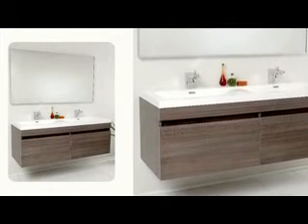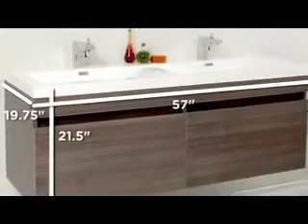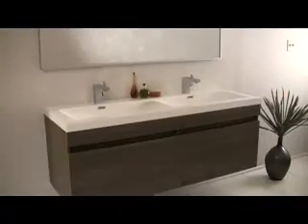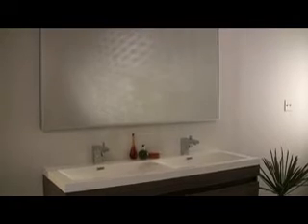Striking in its simplicity, the Largo Double Sink Vanity brings modern styling and sophistication to your bathroom. Although the vanity measures nearly 57 inches across, it maintains a light and airy feeling by incorporating a wall-mounted design.